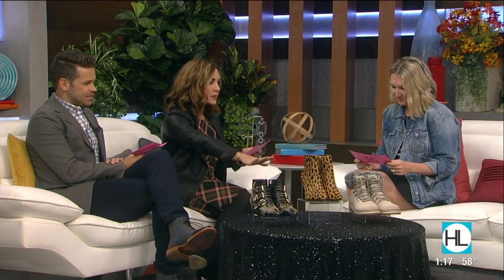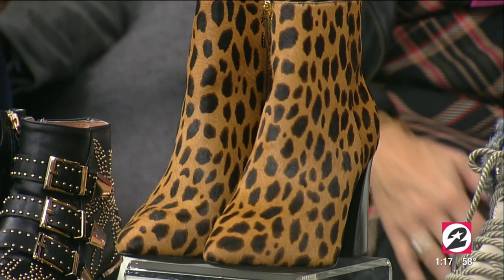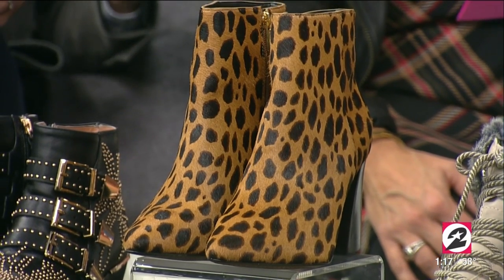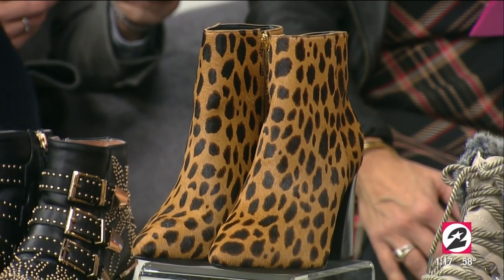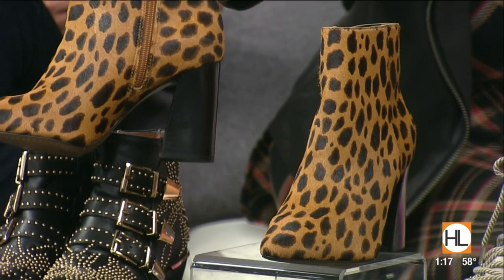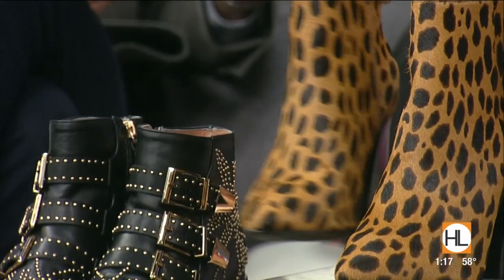And then this middle one is a great boot. This is from Vince Camuto, from Nordstrom's for $139. It's print and texture, so you can keep your outfit neutral and the shoes will just pop. And I just want to turn so people at home can see the heel — it's a nice stacked heel, not too skinny. You can wear that pretty much all day long. Much more comfortable, not too wobbly.